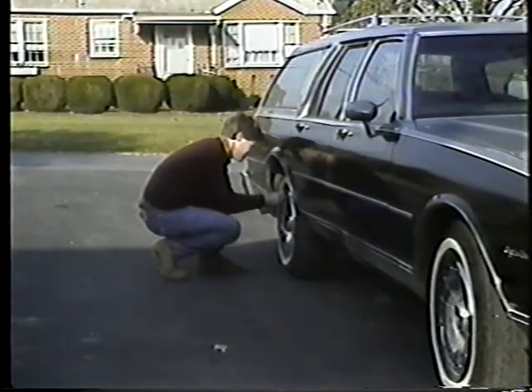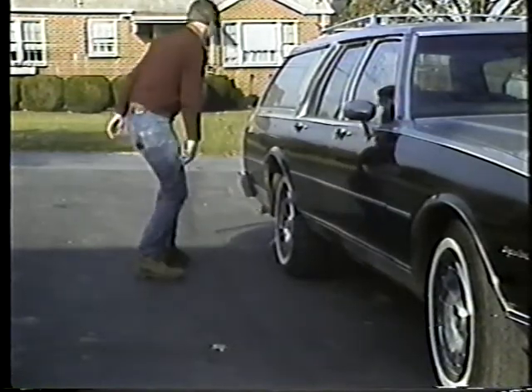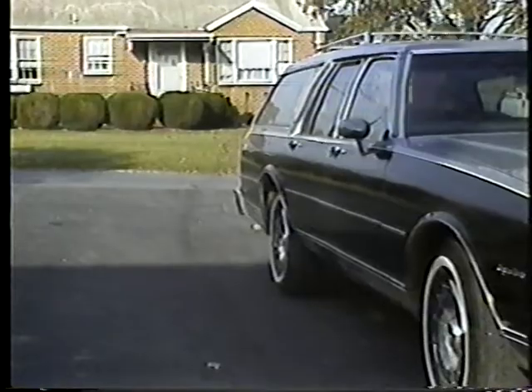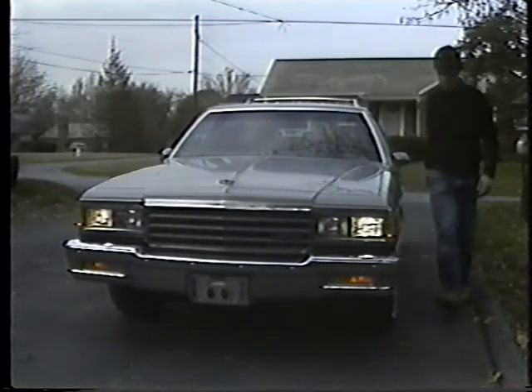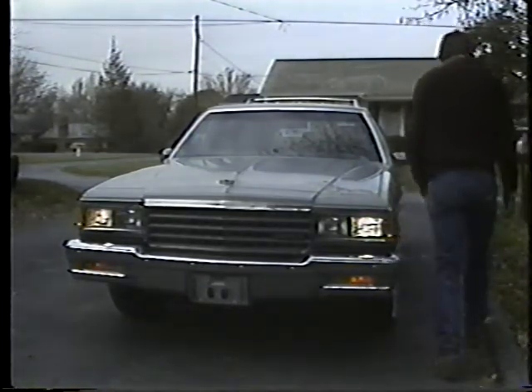Keeping your tires at the recommended pressure makes them last longer, and it gives you more control when you're driving. You'd want to make sure all your lights are working — headlights, turn signals, and tail lights. Look for burned out bulbs or broken lenses.